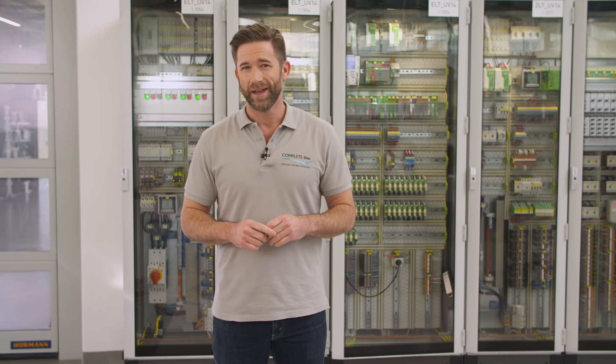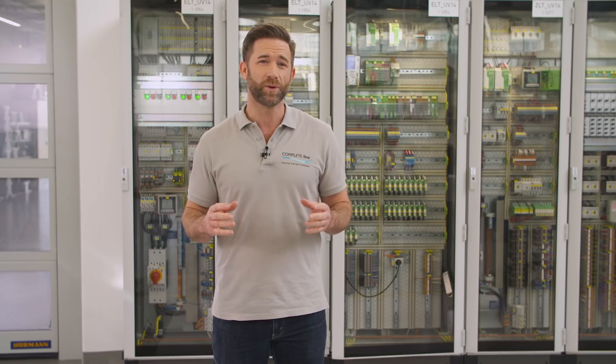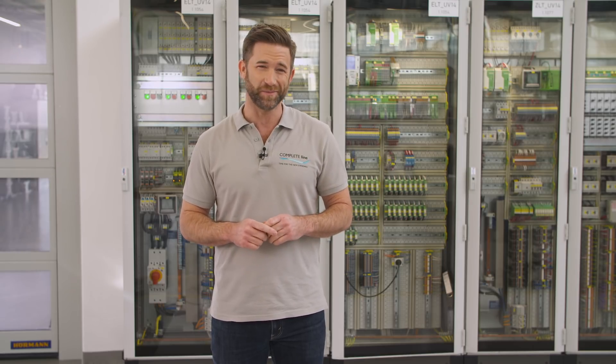A reliable power supply is a key function for the interruption-free operation of plants. It avoids system failures and cost-intensive downtimes. A continuous energy monitoring is mandatory to be aware of the state of your plant. MPRO simplifies this task with highest usability and numerous communication options. Discover the fastest way for your energy measurement.